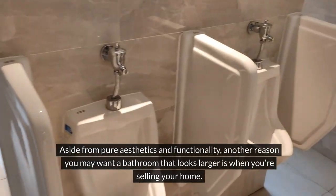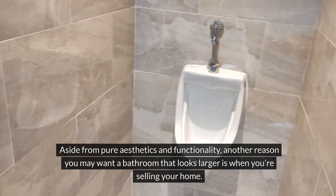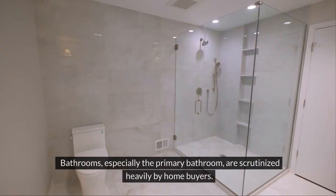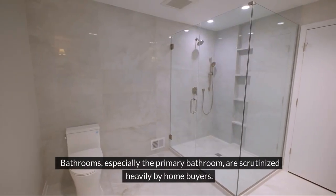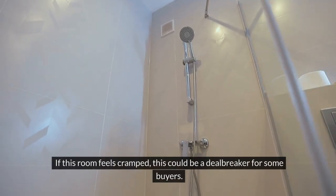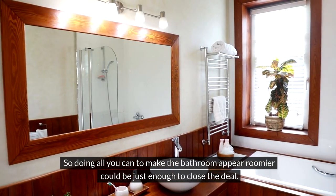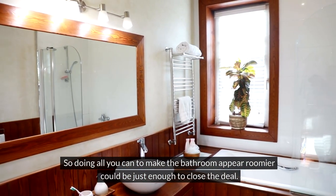Aside from pure aesthetics and functionality, another reason you may want a bathroom that looks larger is when you're selling your home. Bathrooms, especially the primary bathroom, are scrutinized heavily by homebuyers. If this room feels cramped, this could be a deal-breaker for some buyers. So doing all you can to make the bathroom appear roomier could be just enough to close the deal.